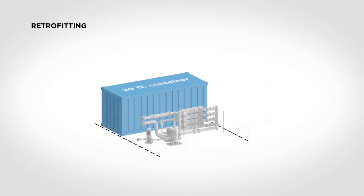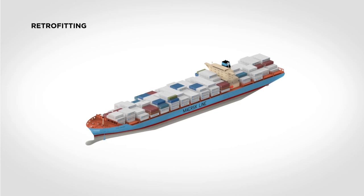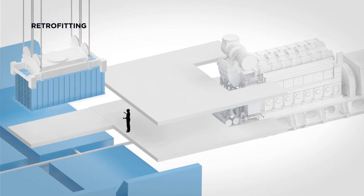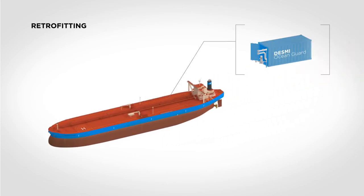It is often a good solution, especially on container vessel retrofits, to place the Desme Ocean Guard system in a container and then place the container in the bottom of the cargo hold in front of the engine room. Desme Ocean Guard has experience with doing this type of retrofit while the vessel is in operation. All piping and connections are prepared during a voyage, whereafter the container is simply put into the correct slot during a normal port stay. Containerized solutions can also be considered on tanker retrofits with significant space limitations, where the container can be placed on the deck of the vessel.